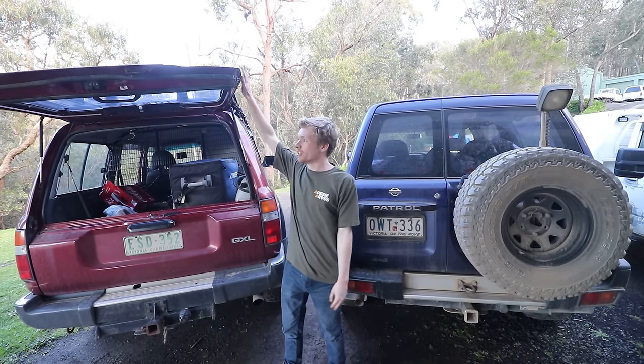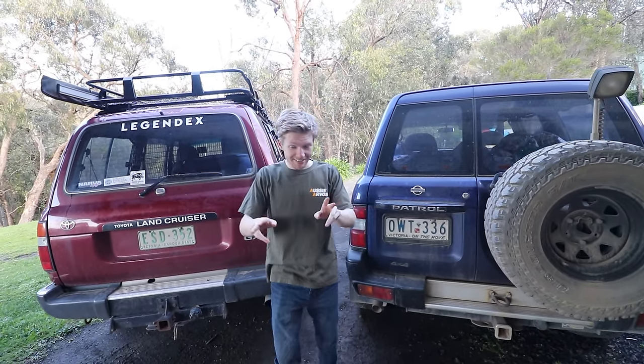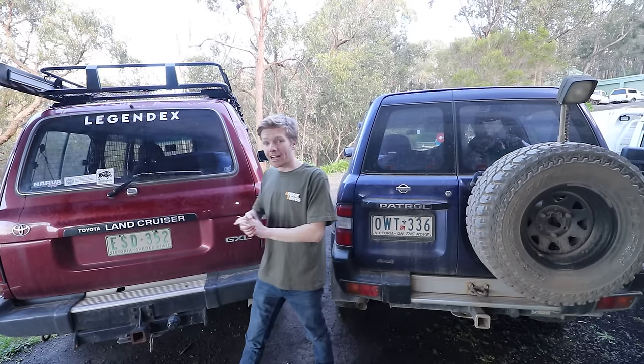Now, look, you could argue each day which is better, which is worse. I personally think there's a third option which is better than both of these, but we'll get to that. But one thing we can't argue - rear door access in your 4WD is really important, especially if you're setting it up for touring, camping, any of that. So right now, let me show you the tailgate.